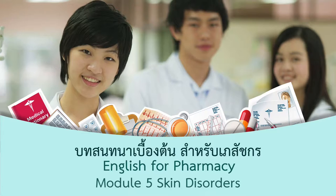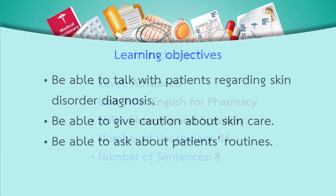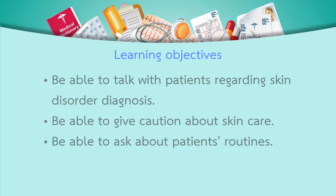English for Farmers. In this lesson, which is an Advanced level lesson, the lesson is called English for Pharmacy. You will practice listening and speaking skills. There are 16 vocabulary words and 8 sentences to practice. The learning objectives are: students can speak with patients about diagnosing skin diseases, students can give advice about skin care, and students can speak about a patient's daily life.